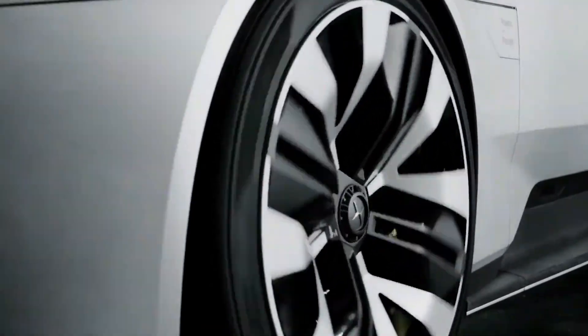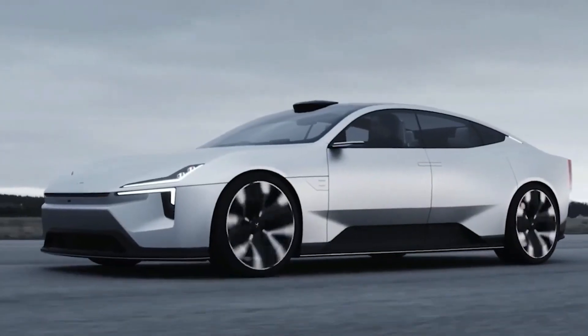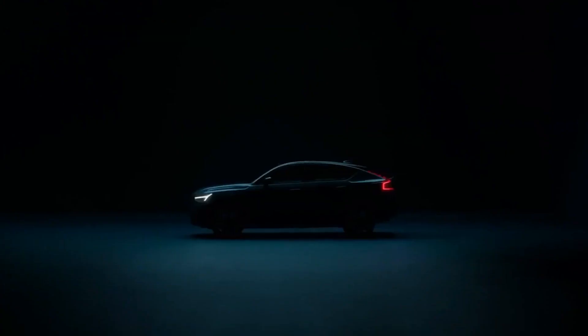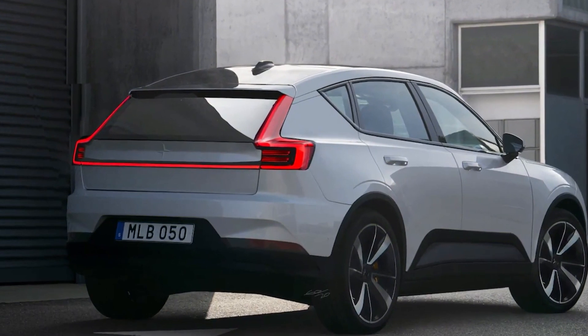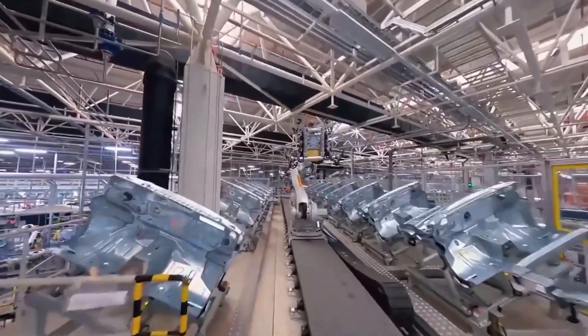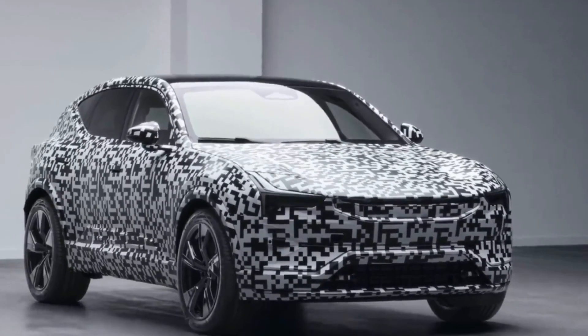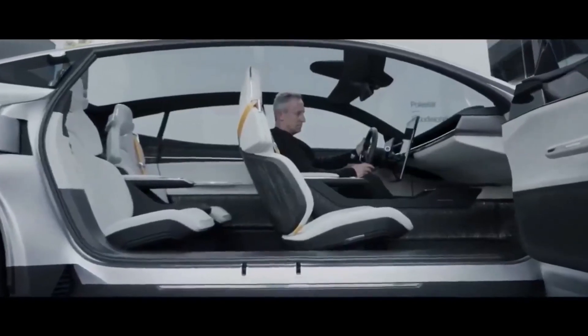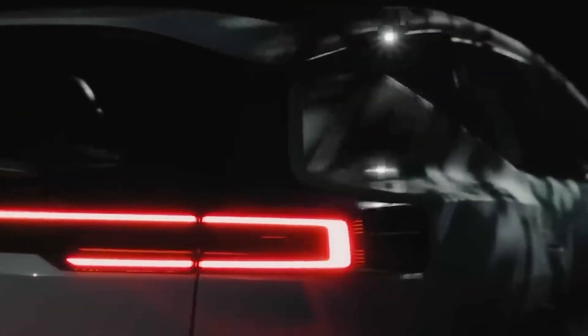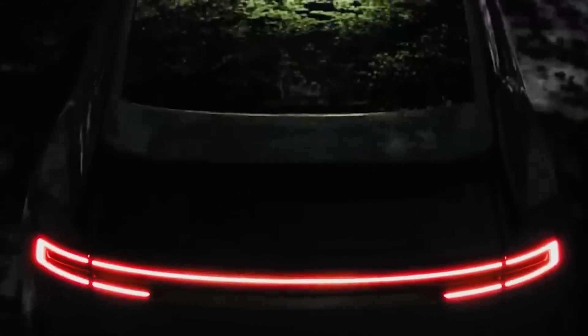Polestar chief engineer Joachim Rideholm said last year that it'll be fun to drive. He said all Polestar models make drivers feel connected, and the three will flow more than the two for obvious reasons. Polestar's new P10 motor for future EVs can provide up to 450 kilowatts. In AWD variants, it may reach up to 650 kilowatts of combined power. A two-speed gearbox is also under development, and the firm showed its new motor and gearbox in September 2021.